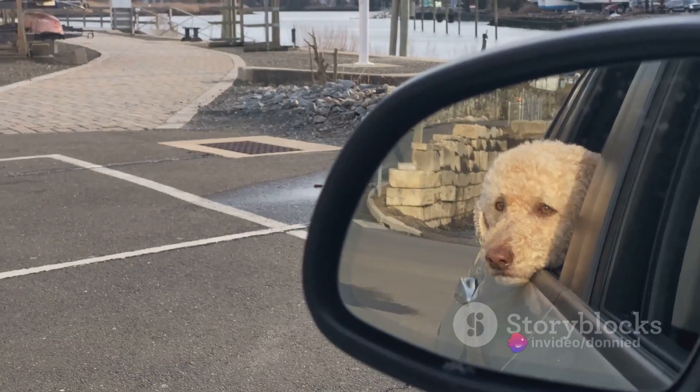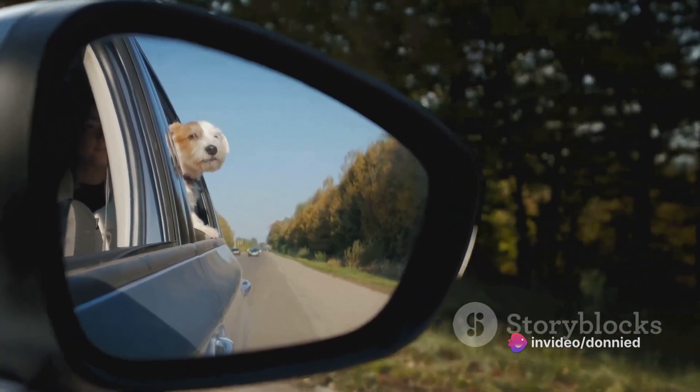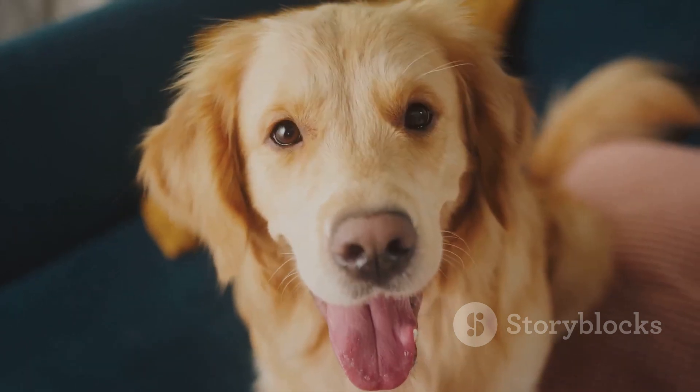Finally, at number ten, we have the dog barking at own reflection challenge. Dogs and mirrors make for a funny combination. Watch as your dog tries to figure out who that other dog is in the mirror. It's a classic mix-up that never fails to amuse.